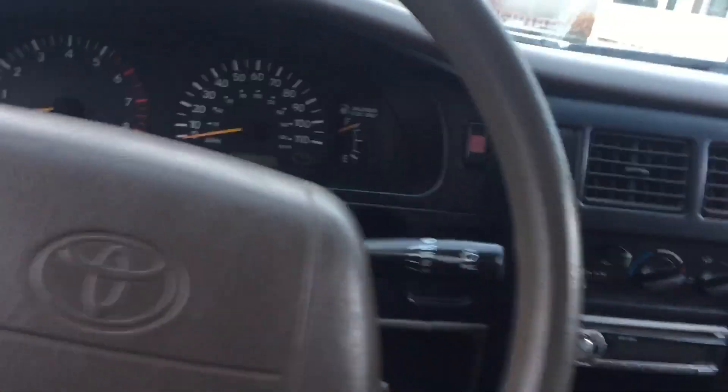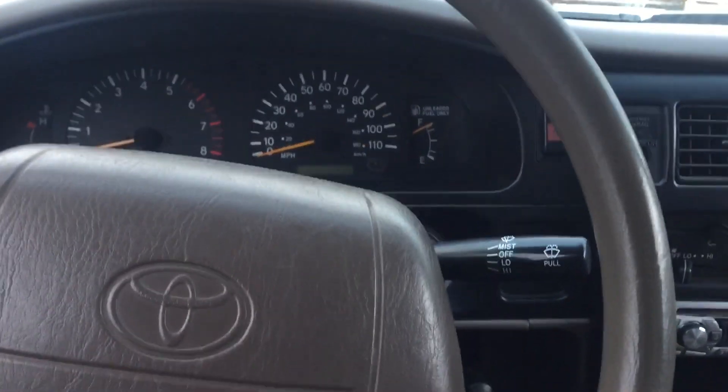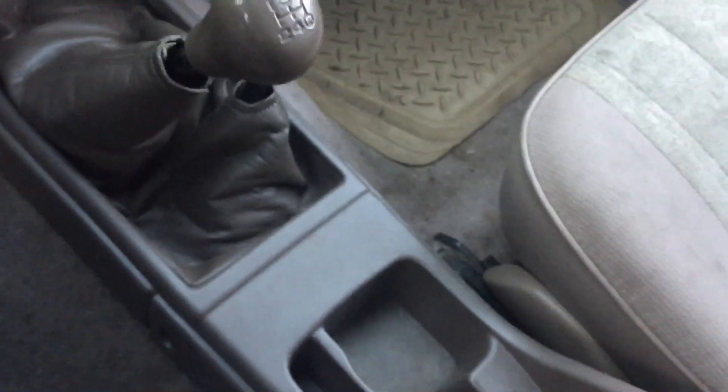I'll start it up in a little bit, but I just don't want to idle away all the gas while I'm going over this long list. I had my brother write it out because I couldn't remember everything.